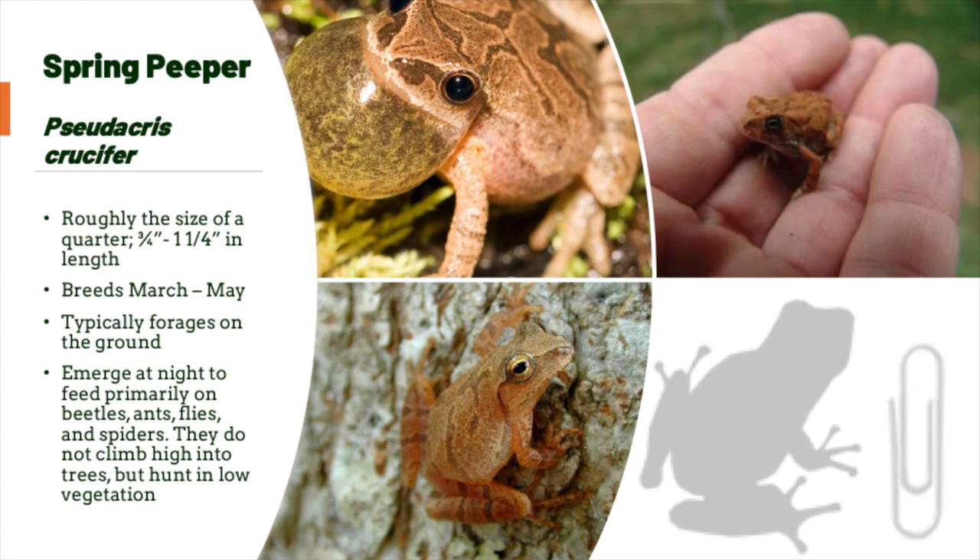Our smallest tree frog is a spring peeper, so named because their jingle bell-like call marks the arrival of spring. The key identifying feature of this small tree frog is the X on its back. Like all the tree frogs, they have toe discs that allow them to live in the trees.